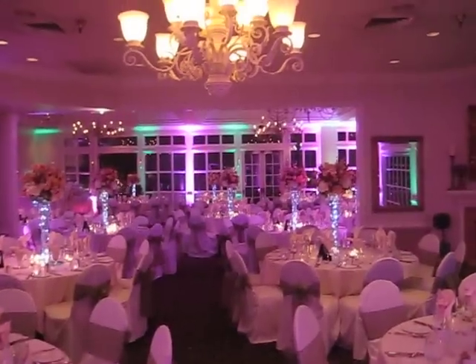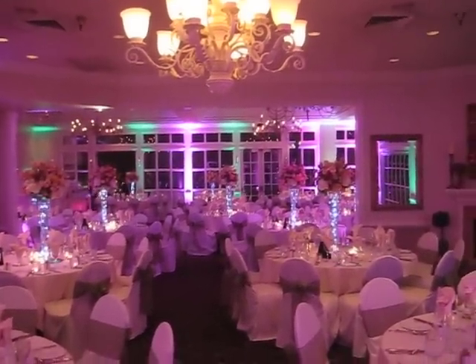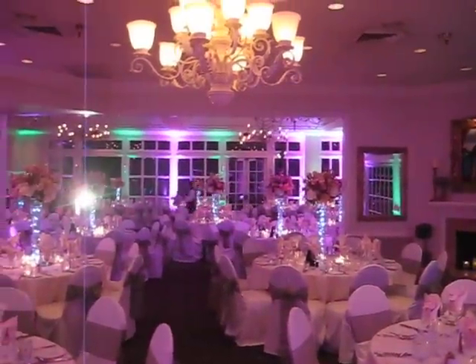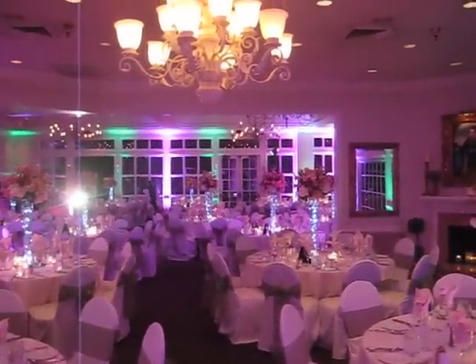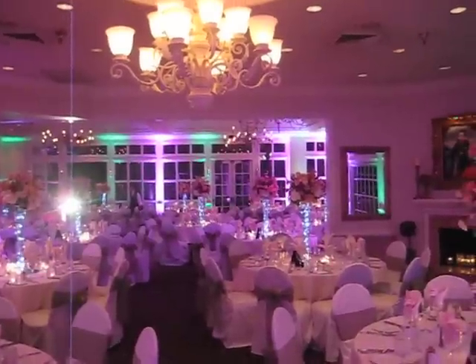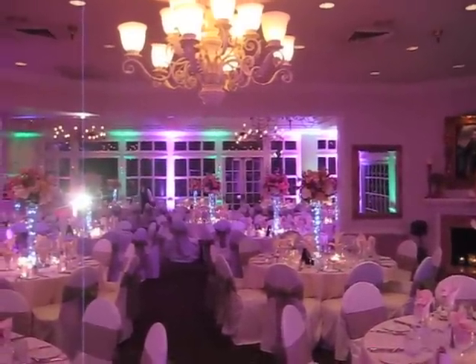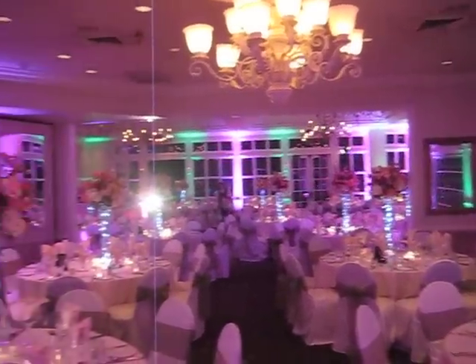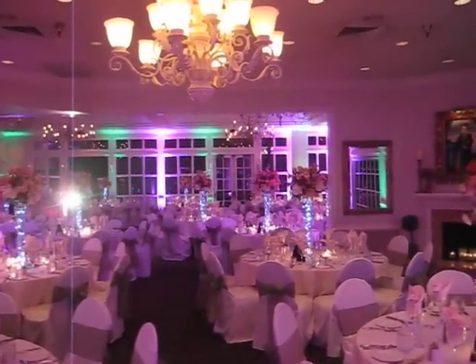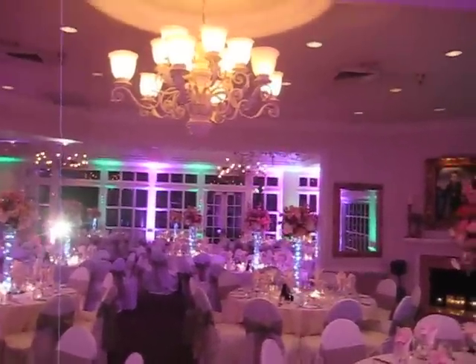This is Jack here. We are here at Summit House Fullerton for a beautiful wedding tonight. If you are ever looking for lighting, DJing, or projection services, give us a call at 818-720-1709. We definitely welcome your ideas and suggestions. Have a great one.